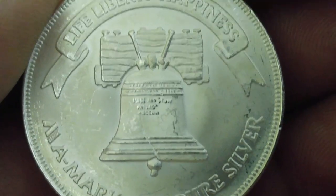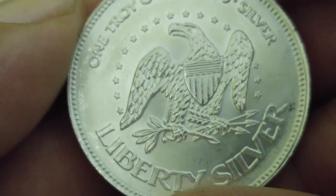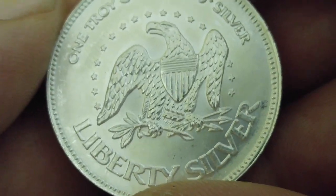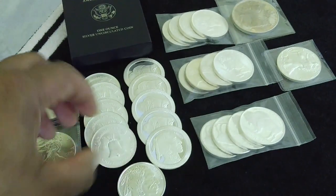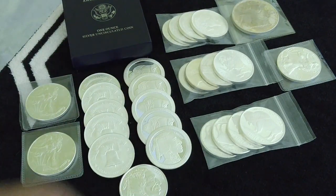I'll try to hold still here. Many of you guys have seen this. There's that very American round with the Liberty on there, the Eagle, and then the Liberty Bell on the back. You can't go wrong with that round right there.